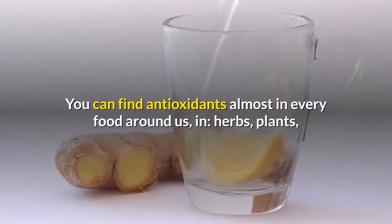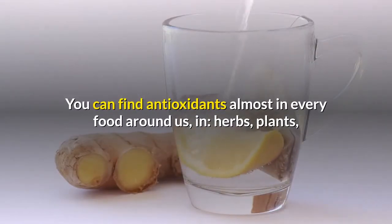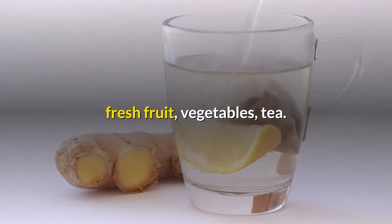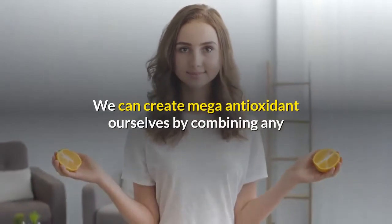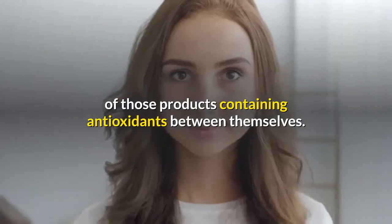You can find antioxidants in almost every food around us — in herbs, plants, fresh fruit, vegetables, and tea. We can create mega antioxidants ourselves by combining any of those products containing antioxidants between themselves.